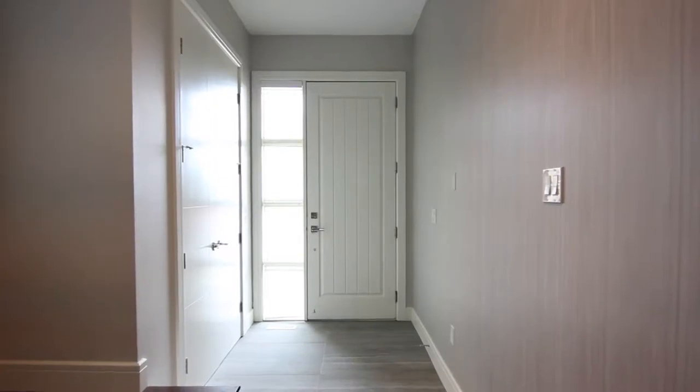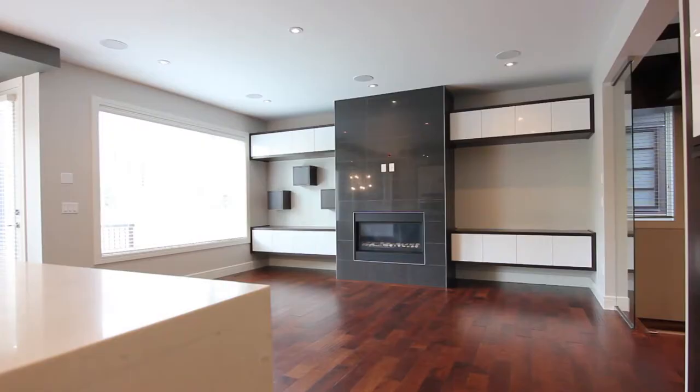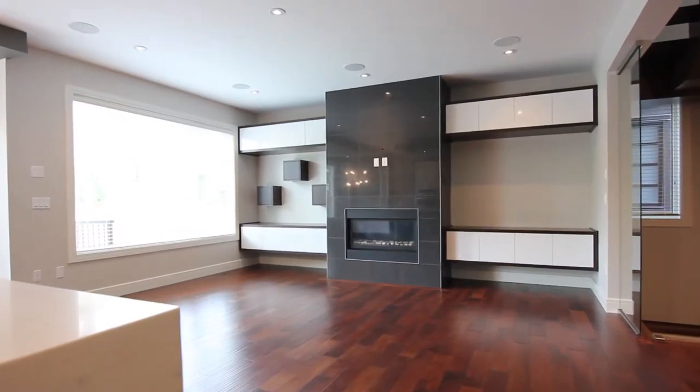One of the best features about this luxury infill property here in Killarney is that it has one of the very rare double attached garages. This unique home comes with cedar front board elevation and acrylic stucco on all sides.